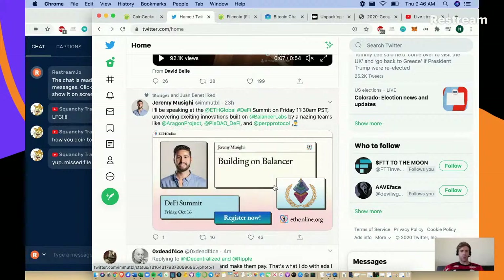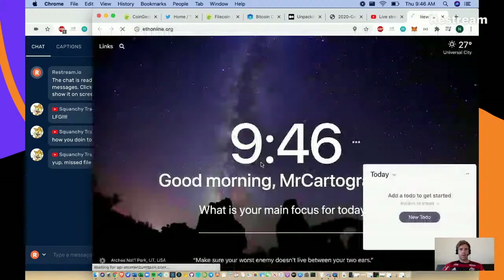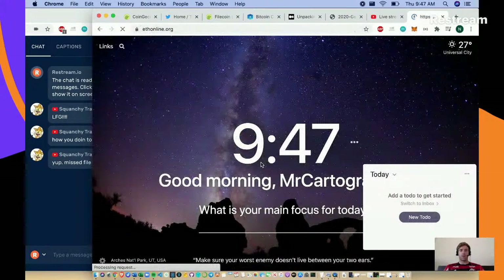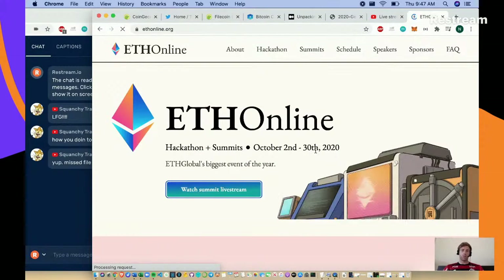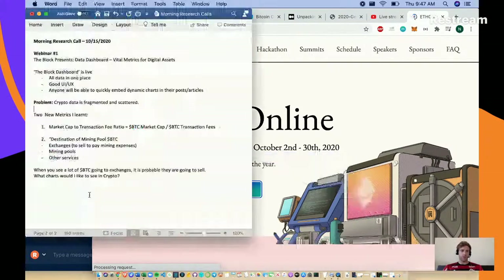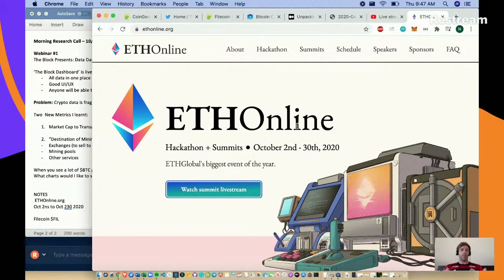If you go to ethonline.org there's a hackathon plus summits running October 2nd to October 30th. I've seen one or two webinars there - I thought it was a smaller webinar but it seems bigger. Let's take note of that in our morning research call notes: ethonline.org, October 2nd to October 30th, 2020. Filecoin is the big topic of today, cash tag FIL.